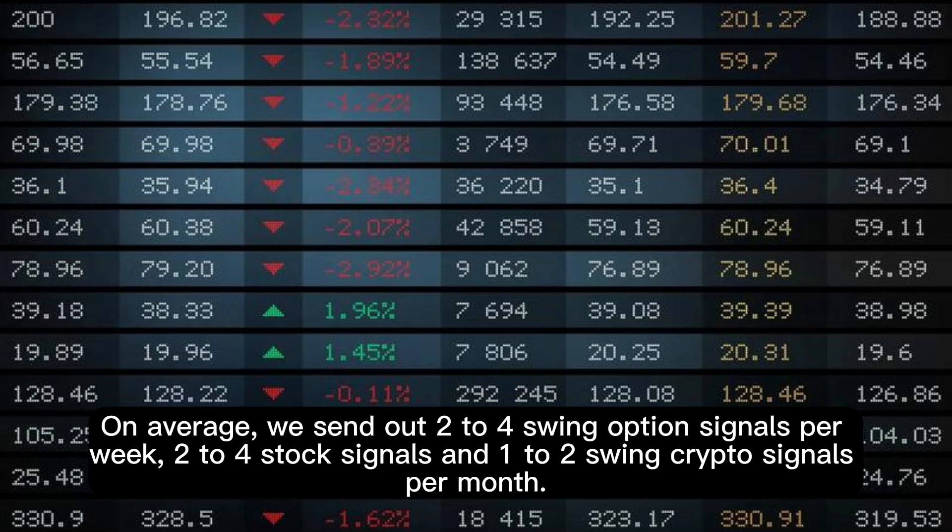On average, we send out 2-4 swing option signals per week, 2-4 stock signals, and 1-2 swing crypto signals per month.